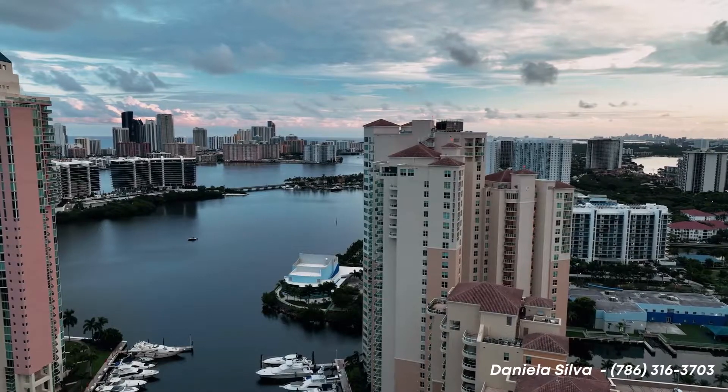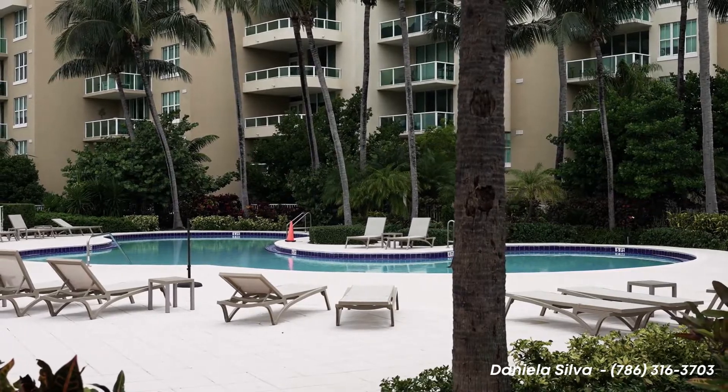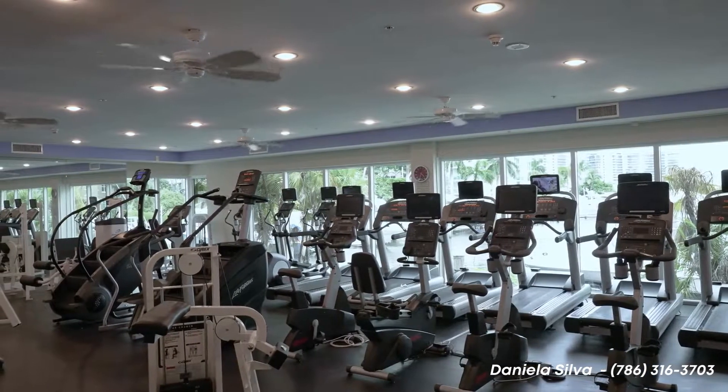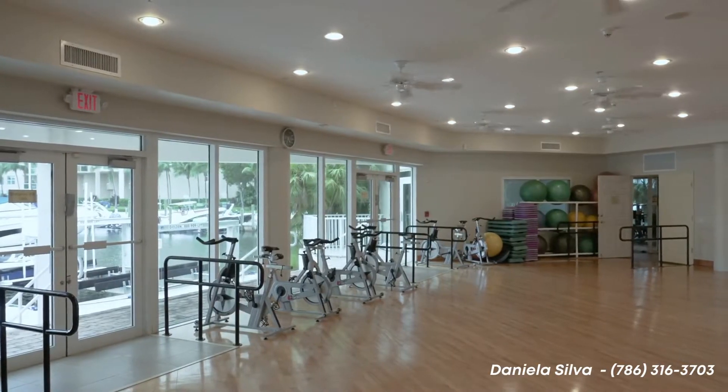Residents can enjoy amenities such as a waterfront sun deck, two pools, and full access to the Yacht Club. An on-site facility includes a spa, fitness center, business center, children's playroom, and tennis courts.